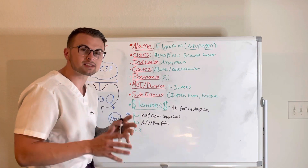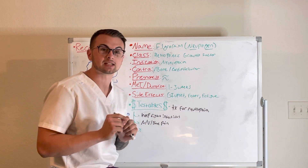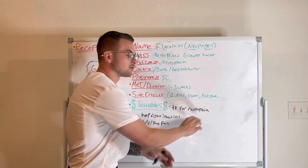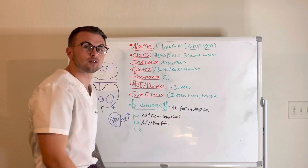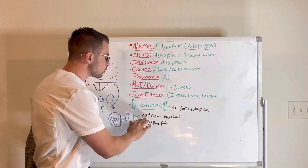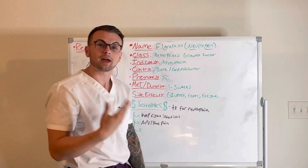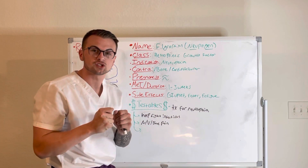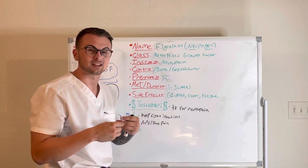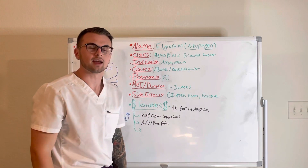Some commonly tested material about this drug: it is given to treat neutropenia — a lack of neutrophils. What will we give? We will give Neupogen. Also, this will help our clients or patients fight off infections. And lastly, it may come with adverse effects like nausea, vomiting, and bone pain.